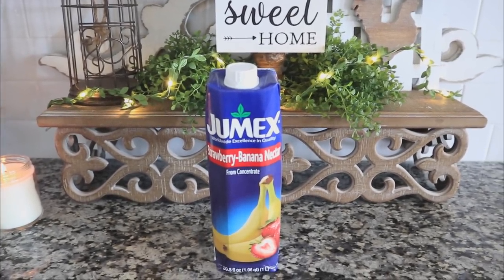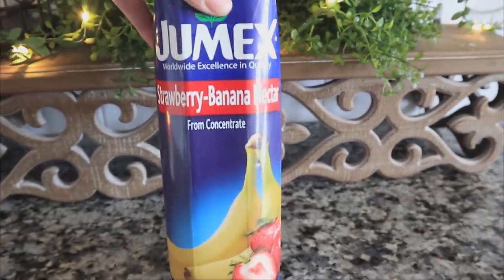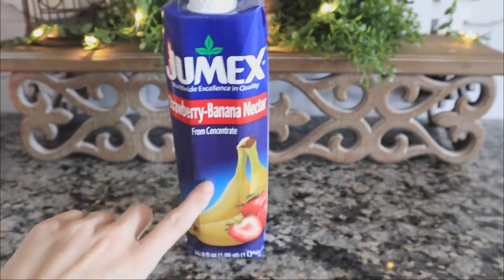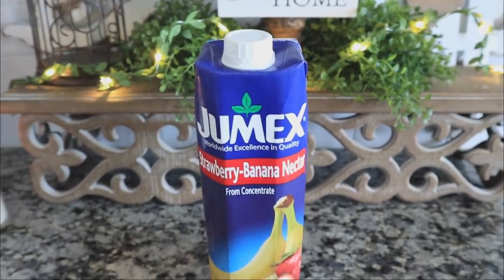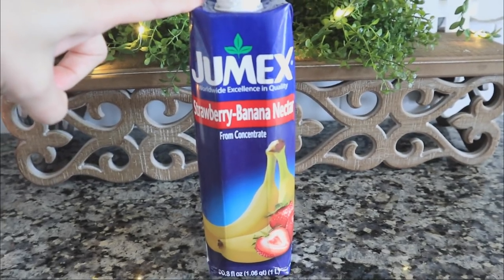I'm gonna tell you guys the whole thing, but the first item is the strawberry banana nectar. I've actually seen a mango one but I'm not sure if I've ever seen the strawberry banana before sold at Dollar Tree. It might have been there and I just wasn't paying attention, but I'm definitely excited to try this out.